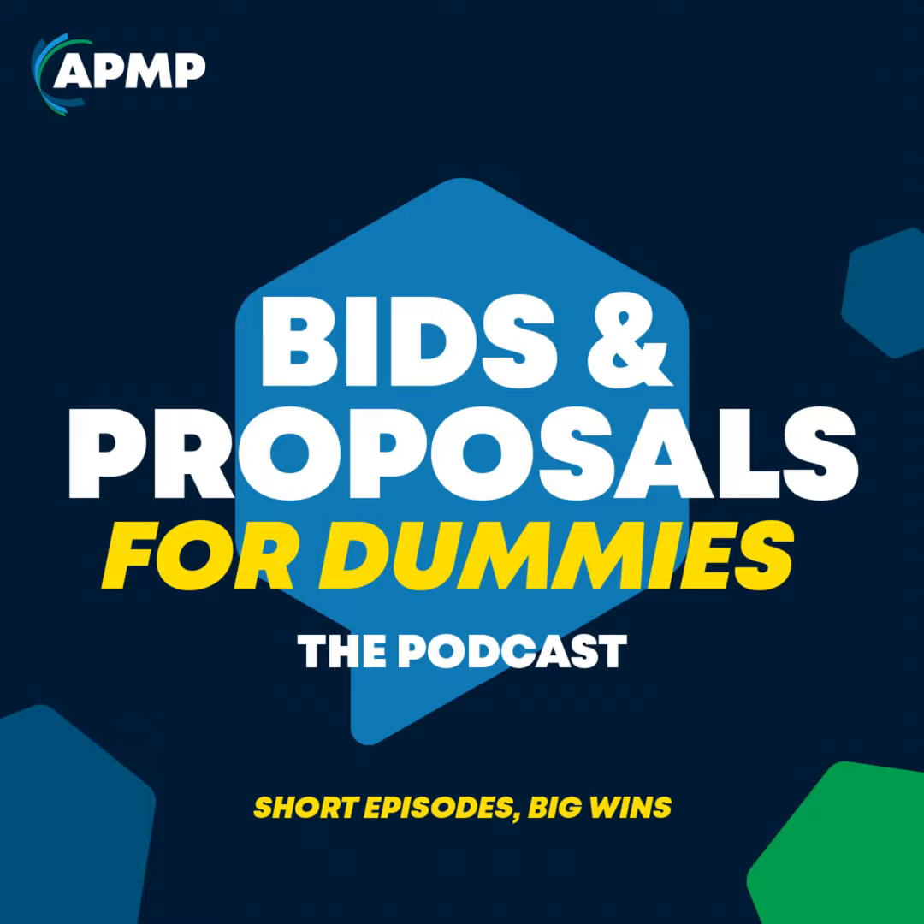And there you have it — the four sub-steps to producing the proposal: printing, creating other media, packaging, and delivering. By following these steps, you'll be one step closer to success. Good luck!